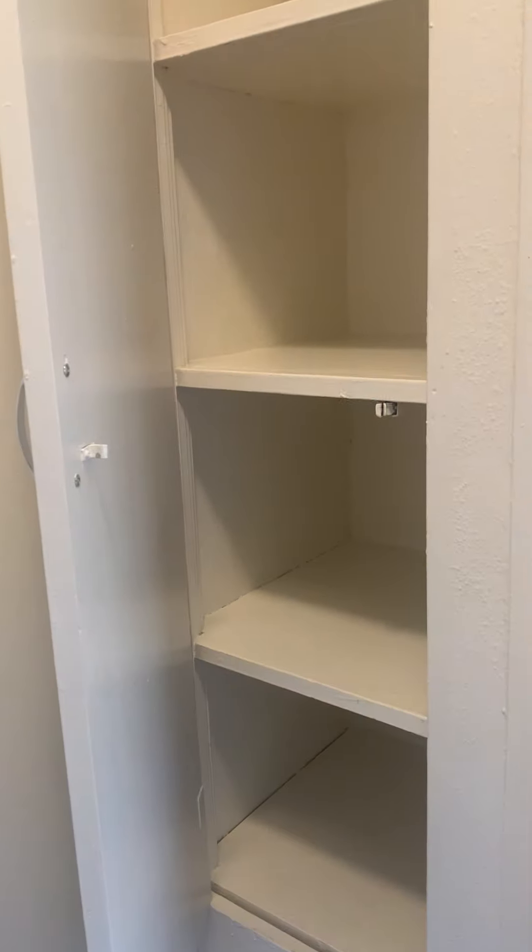From there we do have some extra space for books, maybe some sheets, things like that. There are two shelves there.